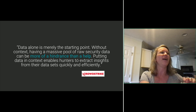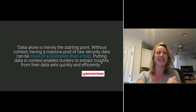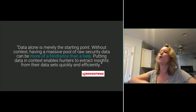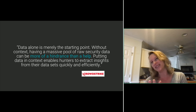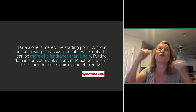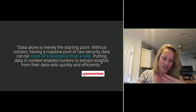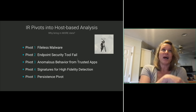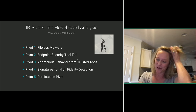I quote CrowdStrike — this is straight up on their splash page. Data alone is merely the starting point. Without context, having a massive pool of raw security data can be more of a hindrance than a help. Putting data in context enables hunters to extract insights from their data sets quickly and efficiently. So we're going to be moving through five pivots today, screaming at you that you need more context, pivoting to the host to find what's required to ascertain: is this more than what it appears?